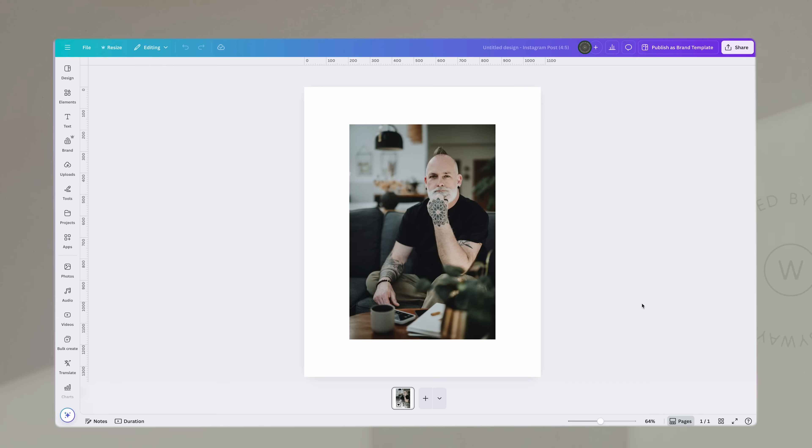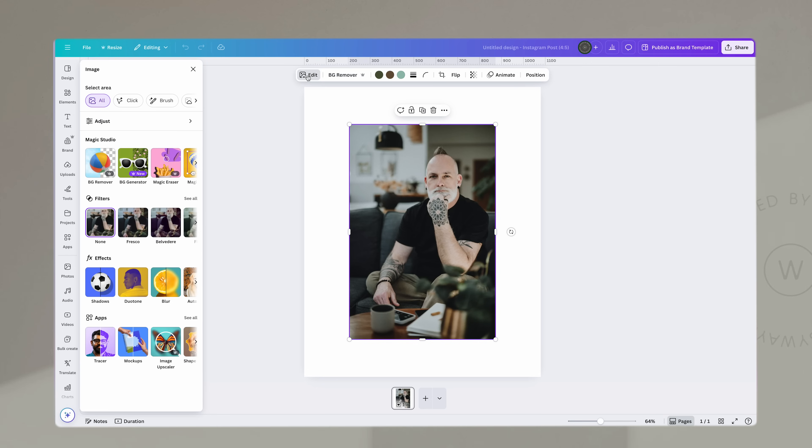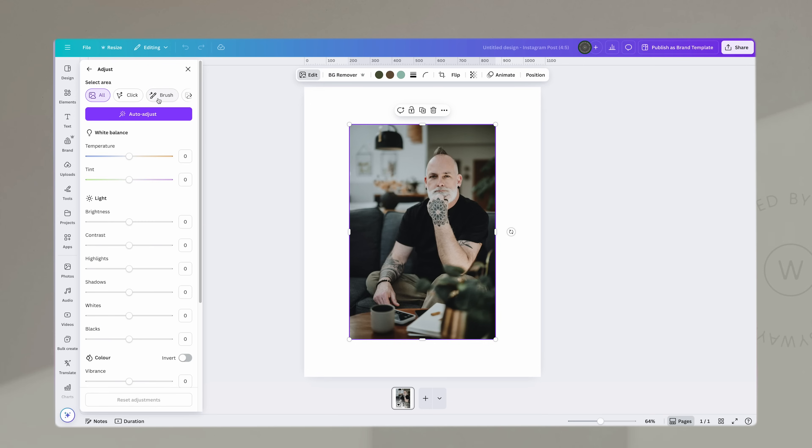Canva's image editing tools have also had a subtle glow up. Alongside the existing magic tools, you can now tweak and retouch images a little more easily and more subtly. And even better, you can edit images that you've uploaded outside a design and save them as a new version ready to use.